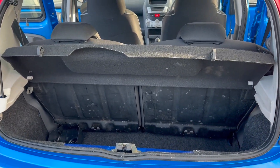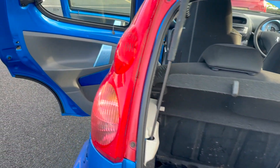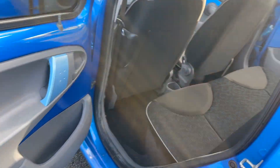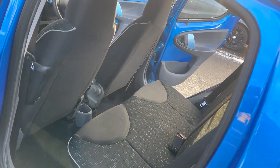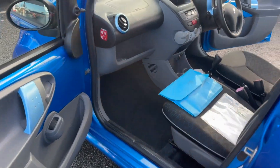Split folding rear seats in the back. As you can see, the parcel shelf is also present. There are no adverse smells in the car either — certainly no dog or cigarette smells.